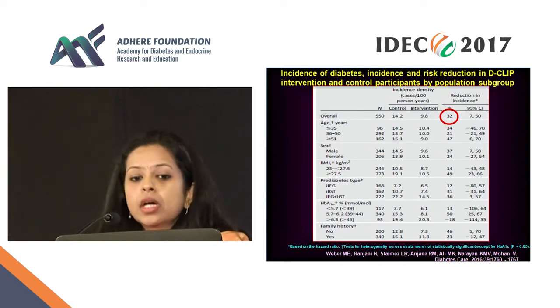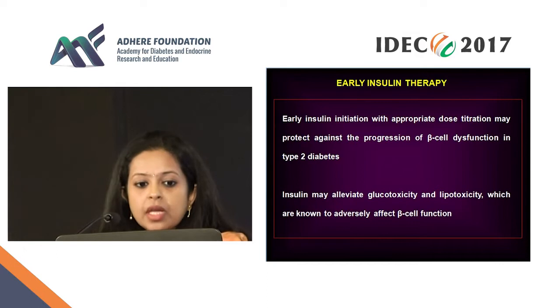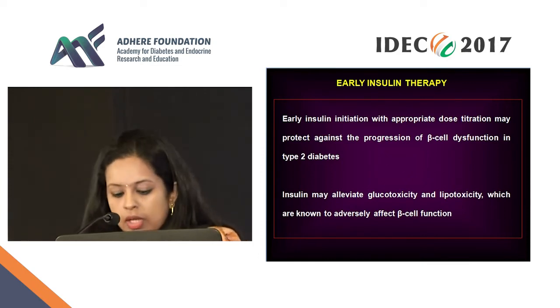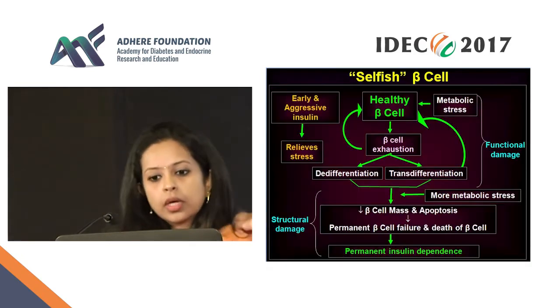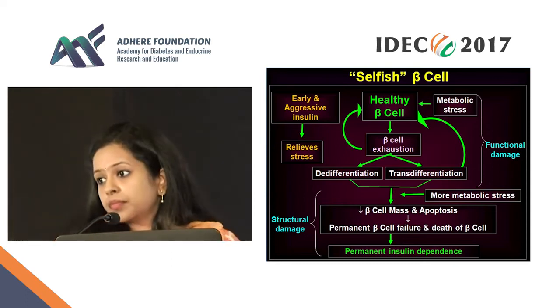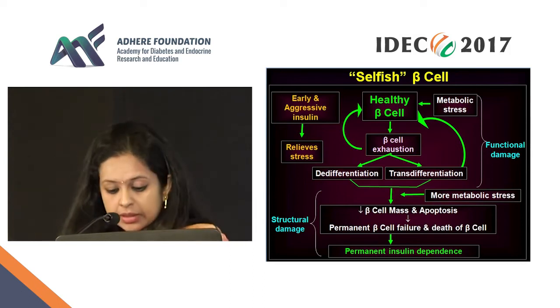Now what about insulin? Early insulin initiation with appropriate dose titration may protect against the progress of beta cell dysfunction. It may also alleviate glucotoxicity and lipotoxicity, which we know affect the beta cell adversely. If you give insulin at this point, this whole cycle can be broken, and we know this is the most effective means to actually break this cycle.